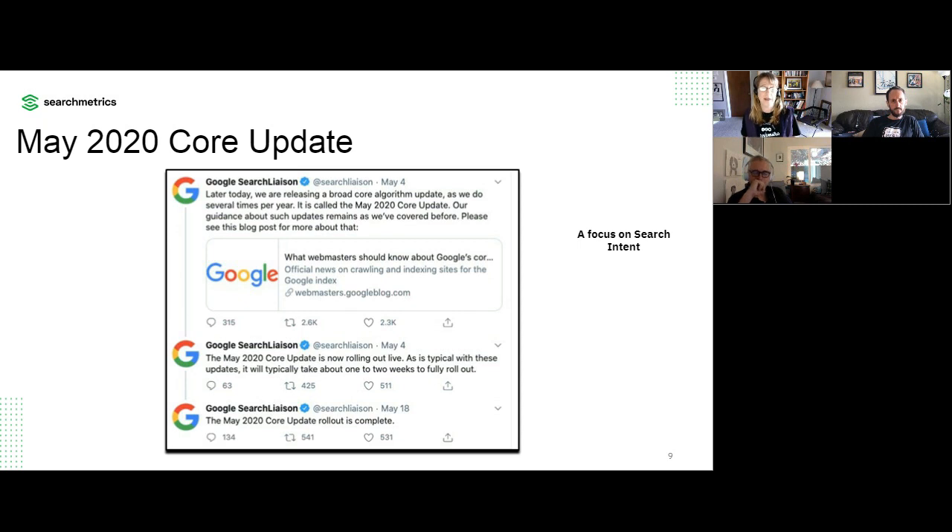The reason you may have been impacted may be different than another site. You need to take a step back and take a holistic view of your website. Is your technical foundation strong, or do you need to do some work there? How's your content quality — can you take any page on your site and say it's 10 times better than the competitors? Sometimes we can determine a theme with these core updates. A great example was the 2018 August core update, where the focus was definitely on EAT — expertise, authority, and trust. We saw some health and medical sites do really well because they had strong EAT signals, while others did not.